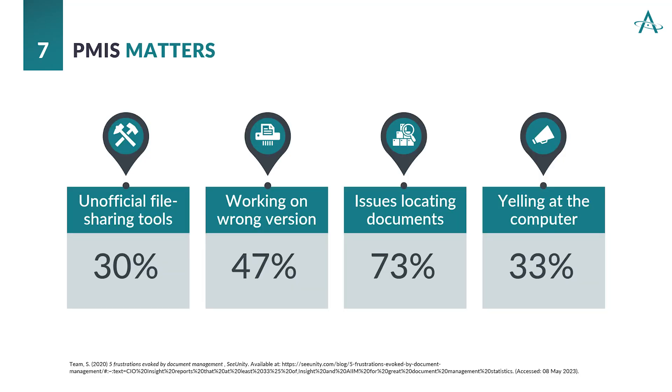You might think, 'We just get things done the way we get it done — we don't really need a PMIS.' Well, consider these statistics. 30% of people say they're using unofficial file sharing tools, which opens your organization up to security concerns. Furthermore, 47% of people polled said they're working on the wrong version. You might be duplicating work and adding junk information to your system. As they say, if junk comes in, it's just going to be junk coming out. So we want everyone to have the current version.